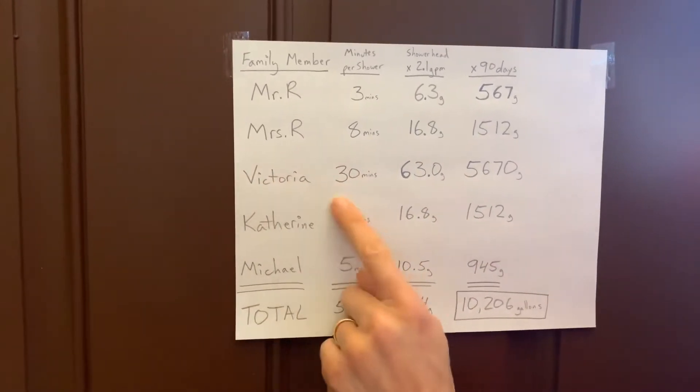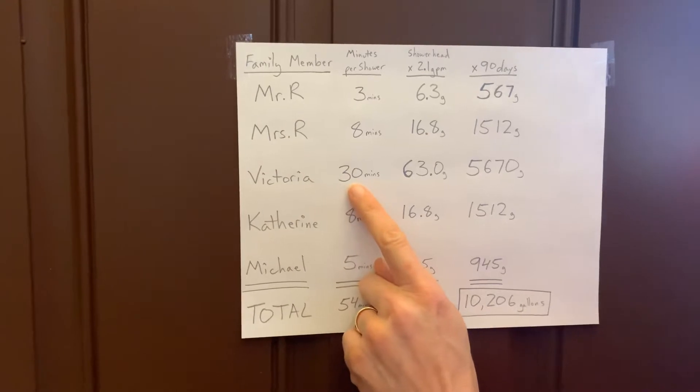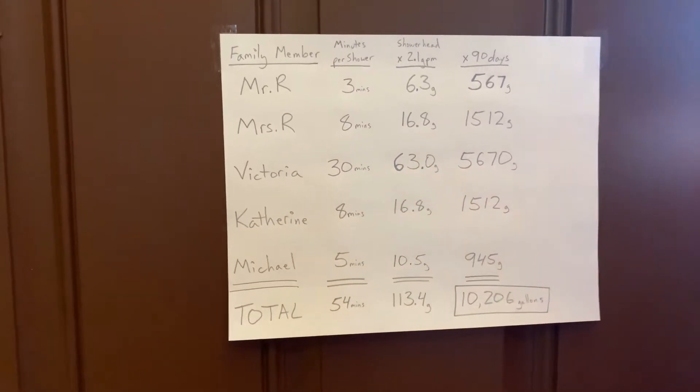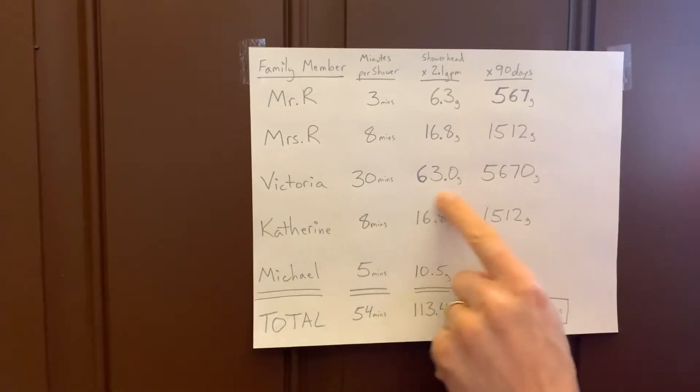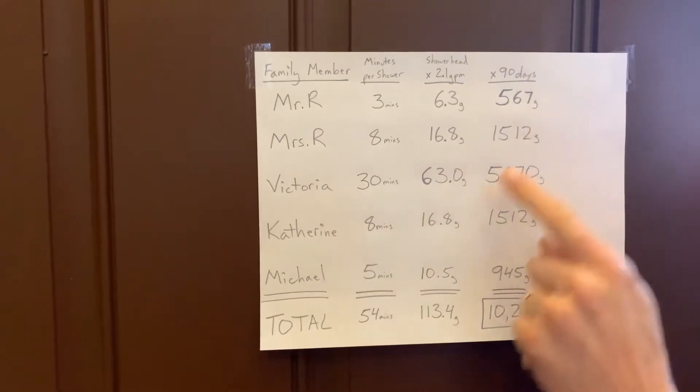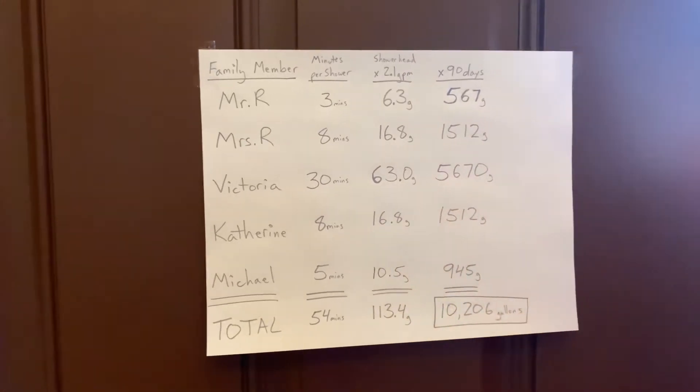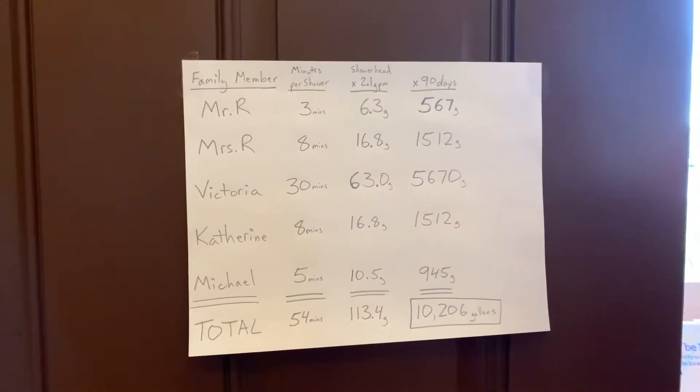Now we come to this one — our big winner. Victoria, who's in the shower for 30 minutes. Holy cow — 63 gallons of water every time she showers. 63 gallons of water, which over 90 days is — yikes — 5,670 gallons of water.